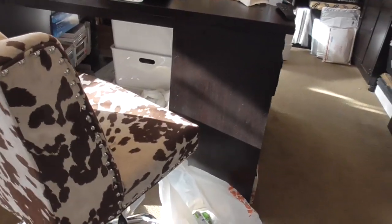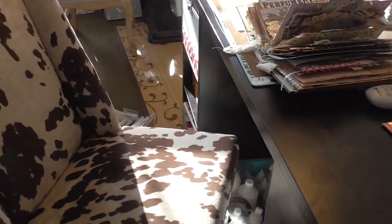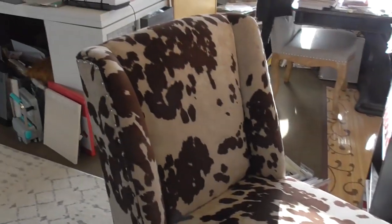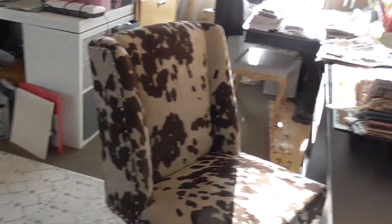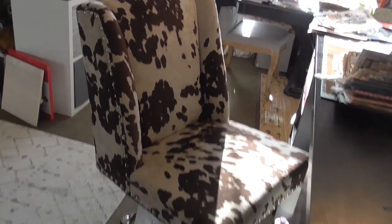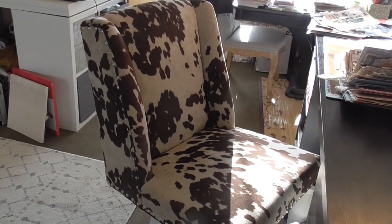I come from Montana and I think that's what turned me on to this chair. My mom and I were walking through Home Goods and I saw it and was like 'Mama, I have to have this chair.' She looked at me like I'd lost my mind because it's just not me or anything I would normally pick out, but it's my cow chair and it's so comfy.